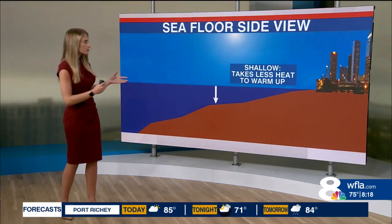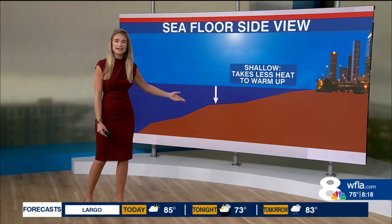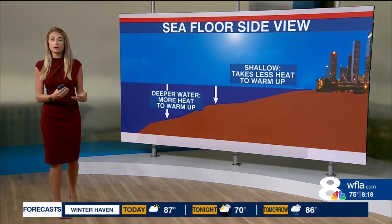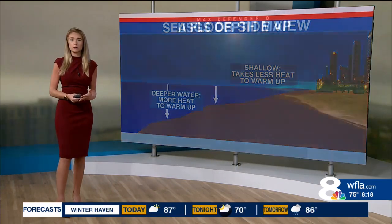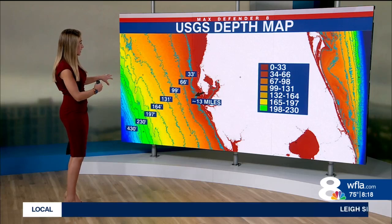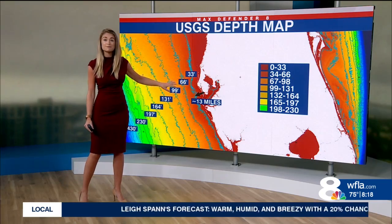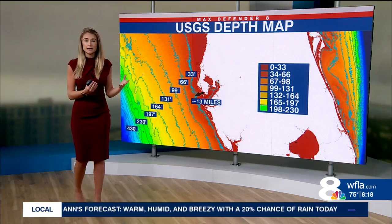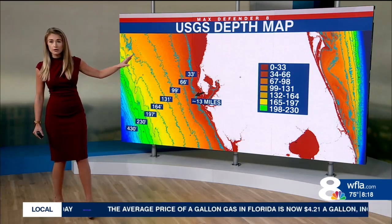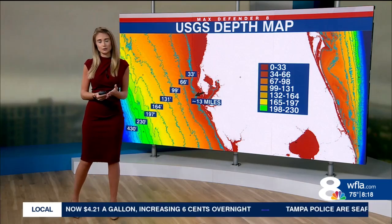But it's also thanks to our coastline — the shape of our coastline. We have a pretty shallow coastline pretty far out, and it takes less heat, less energy to warm up those water temperatures. Deeper water takes more heat for a longer period of time to actually warm up, and our coastline stays shallow pretty far out as you go offshore. The 33-foot depth mark extends all the way out to 13 miles. So that includes all of Tampa Bay, and obviously there are some channels in there — some deeper channels and some shallower areas as well. But because we have a pretty shallow coastline here on the west coast, it doesn't take a lot of that warm air to heat up those water temperatures.